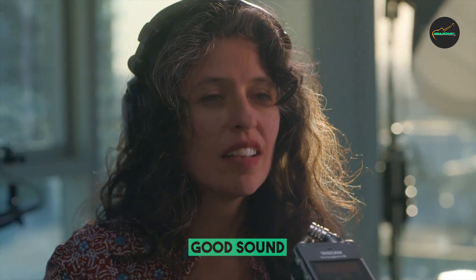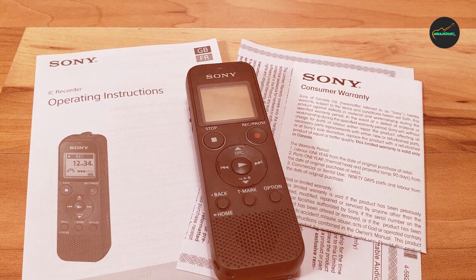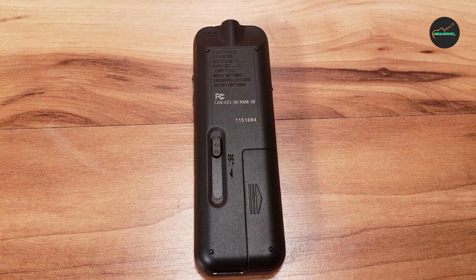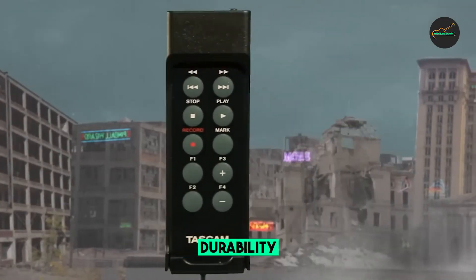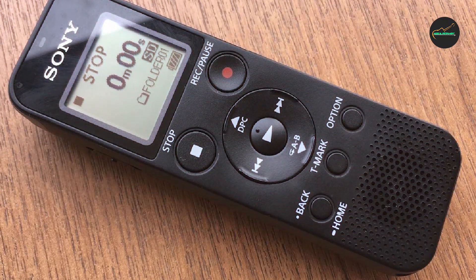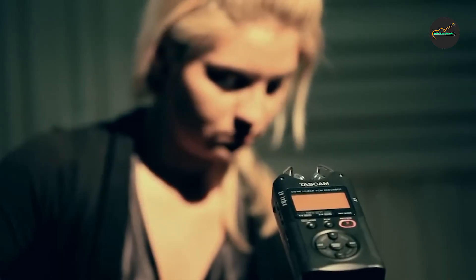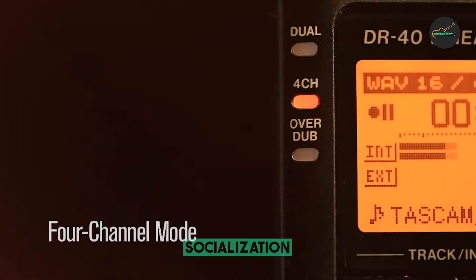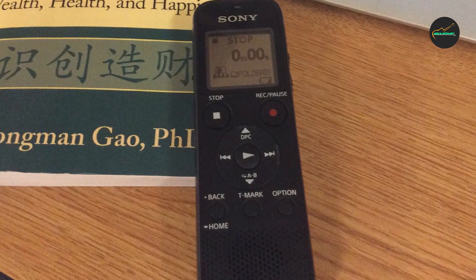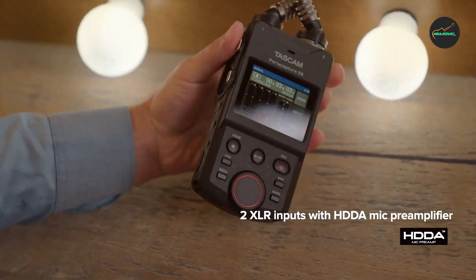The PX370 is also very easy to use. The large buttons and clear display make it easy to start and stop recording, adjust the volume, and navigate through your recordings. The recorder also includes a variety of playback options, such as variable speed playback and skip and repeat functions. Overall, the Sony ICD-PX370 is a great choice for anyone looking for a reliable and easy-to-use digital voice recorder, offering excellent sound quality, long battery life, and a variety of useful features.